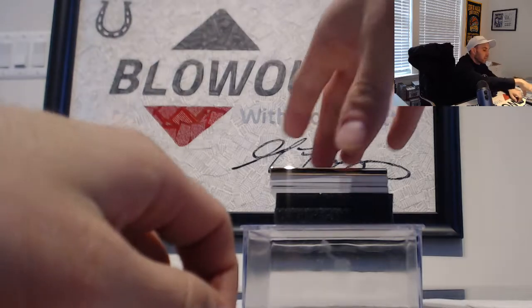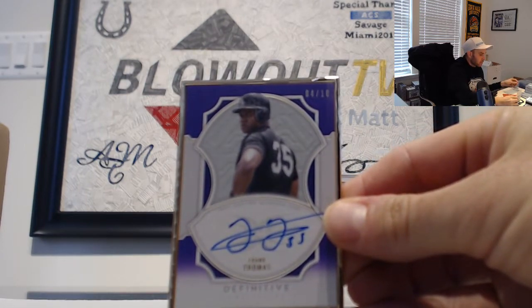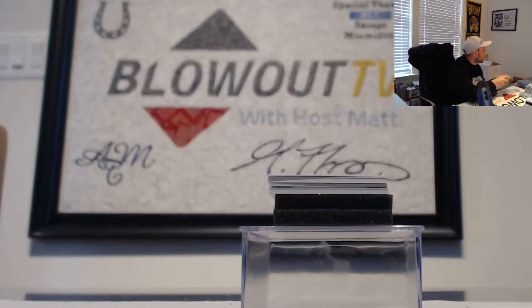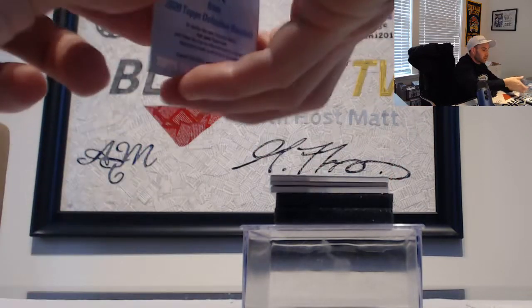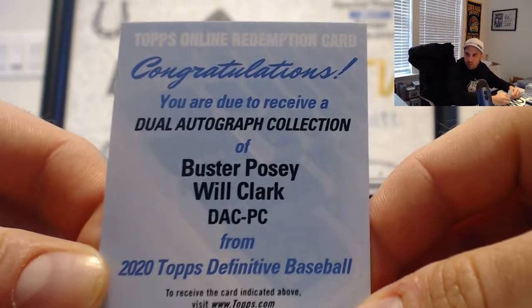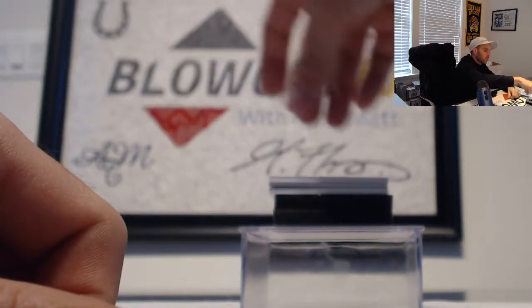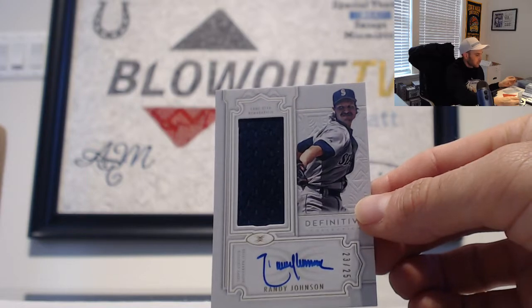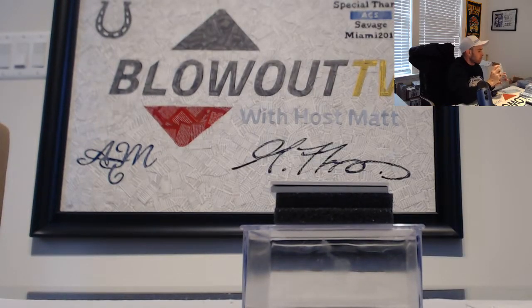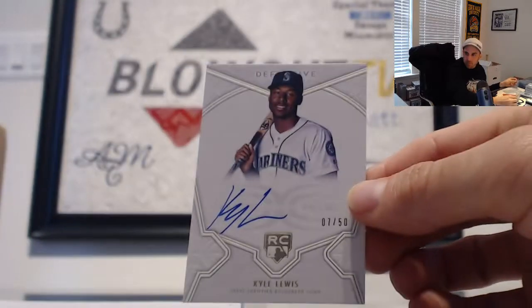Alright, nice framed hit here — numbered 4 of 10, the Big Hurt, Frank Thomas. We hit one of these redemptions — actually the other day we got a dual autograph: Buster Posey and Will the Thrill Clark. Then we've got a jersey autograph of Randy Johnson, Big Unit, Seattle Mariners, 23 of 25. And a rookie signature of Kyle Lewis, numbered 7 of 50.